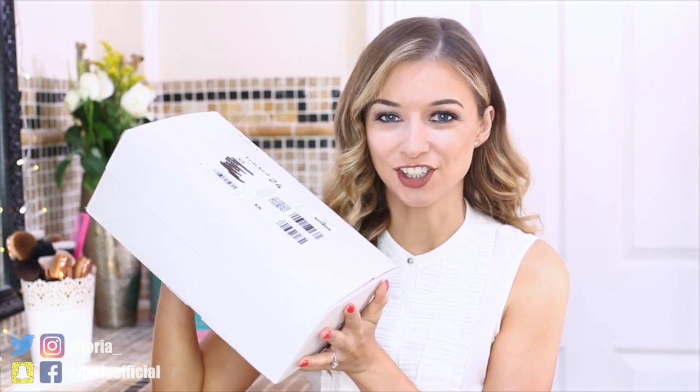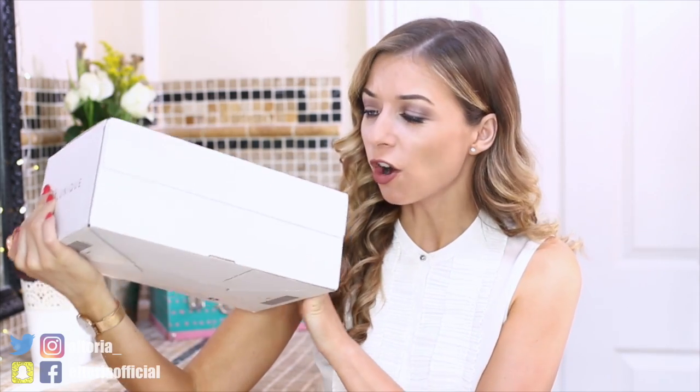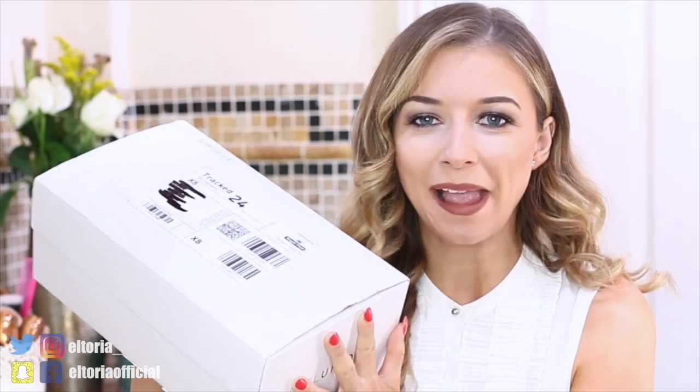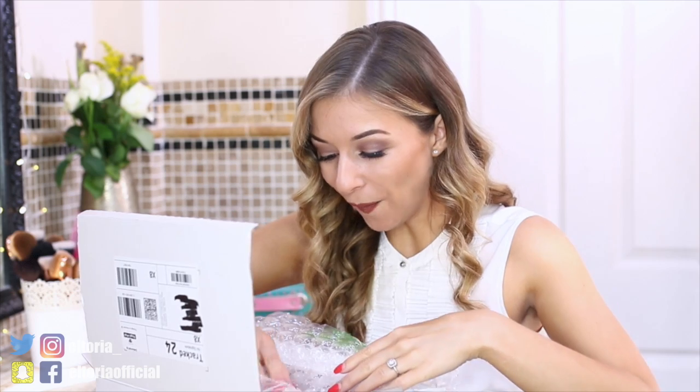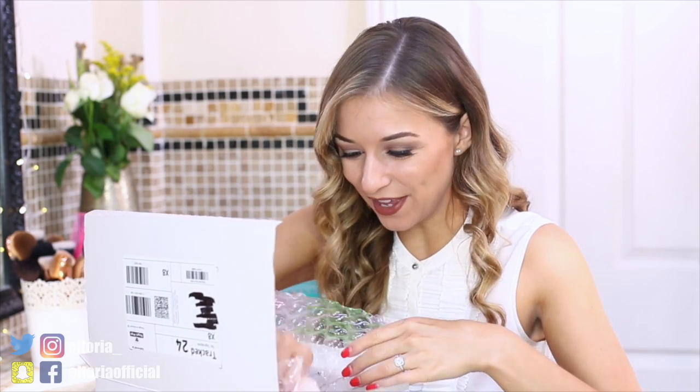Hi guys, welcome back to my channel! Today I'm going to check out the brand new Wella jelly and gelato range. I haven't even opened the box because I wanted it to be completely first impressions, honest opinion. I'm really excited because I have loved every single product she's brought out recently. So let's get testing — oh, I love bubble wrap! Wow, okay!